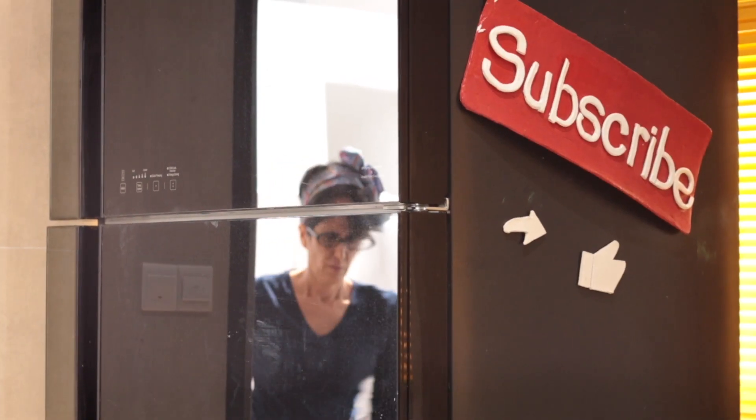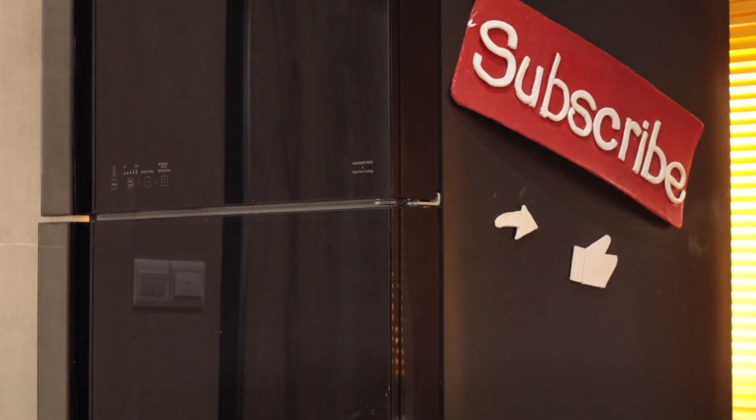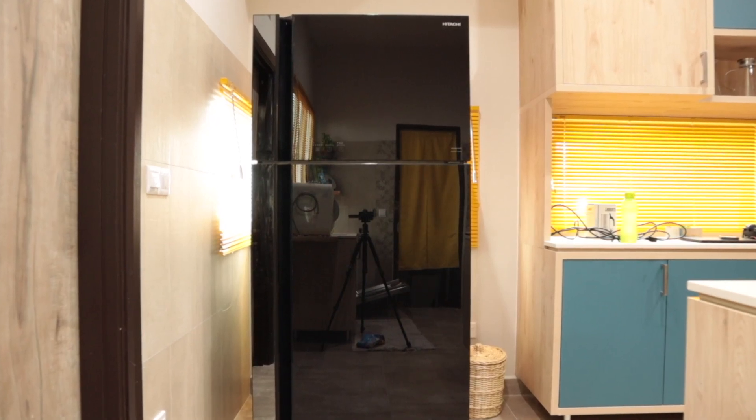Our old fridge is still with us and followed us in the move. Dad has planned enough space around it because he knows that one day, mom will ask him to buy a much bigger fridge that comes with a huge freezer compartment.